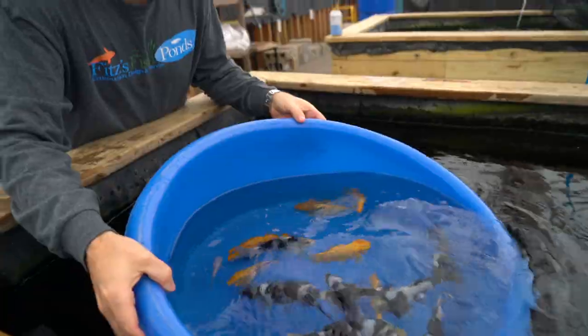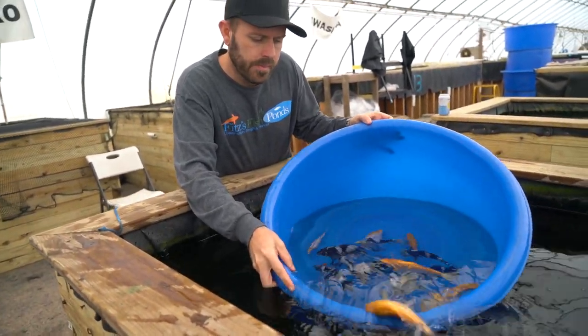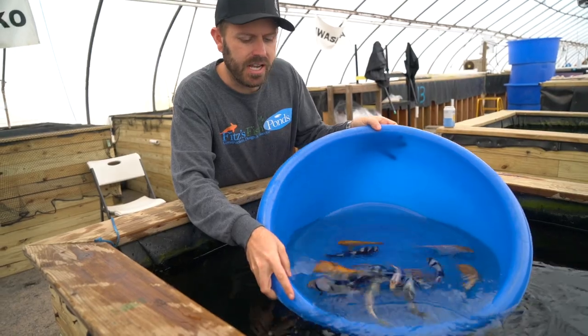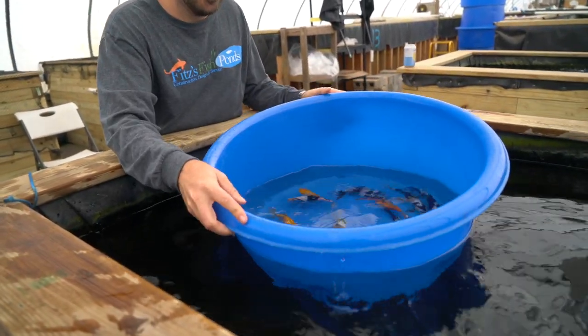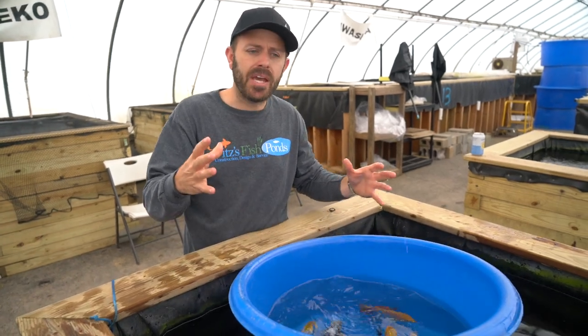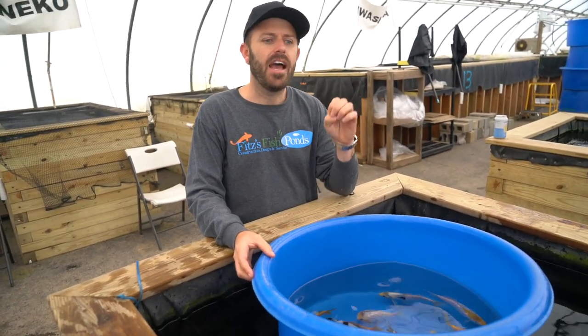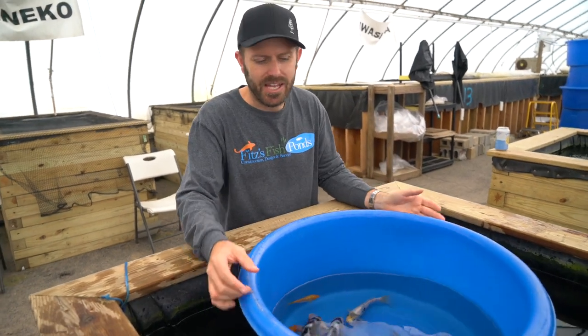So here we have some Shiro Tsuris and some Golden Corns in the same bowl. It gives you a nice contrast, but right now these fish are still developing. You've seen the picture of the giant Golden Corn with the oranges on the scale — it actually looks like corn on the cob, and that's where it got its name.